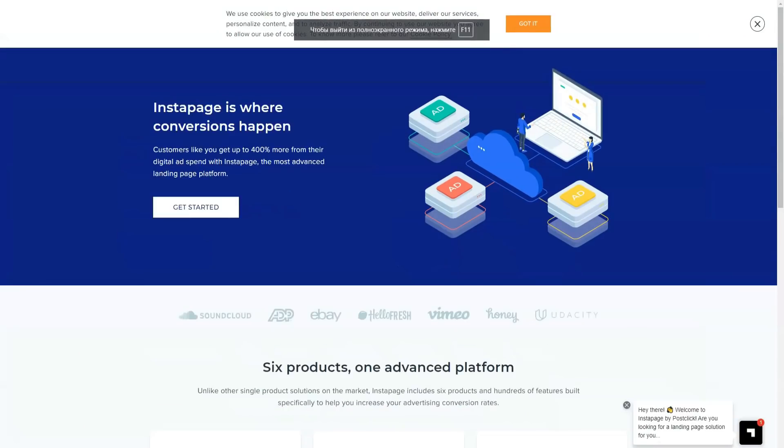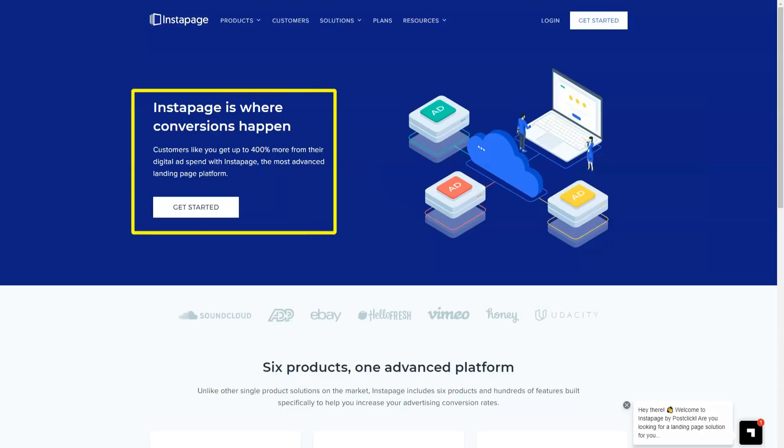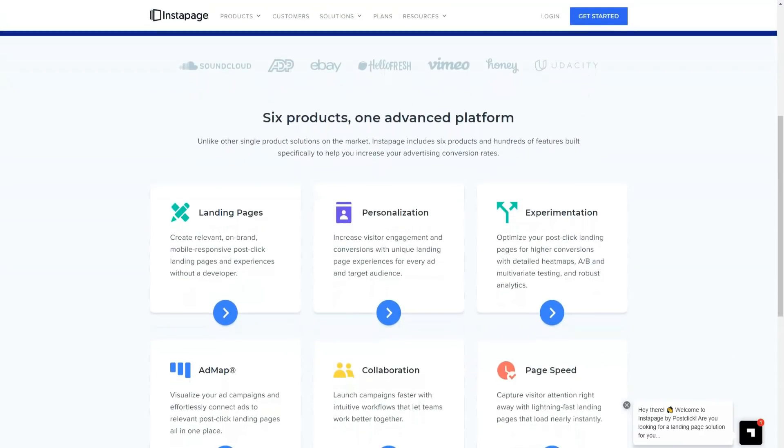Whether you have a website or not, Instapage allows you to create conversion-focused landing pages to help you reach more leads, sell more products, or entice visitors to take more action. No coding or design skills needed, because Instapage features really make it easy to create effective landing pages, no matter what you're trying to promote.